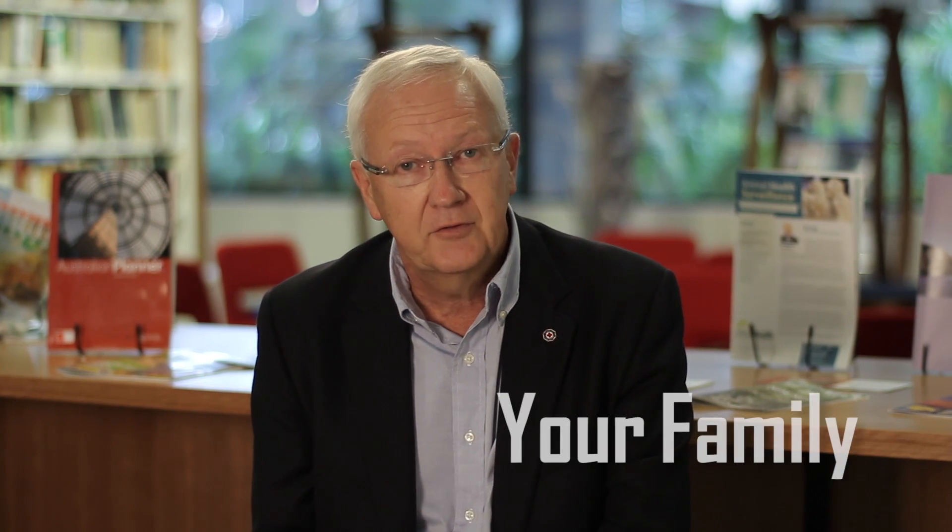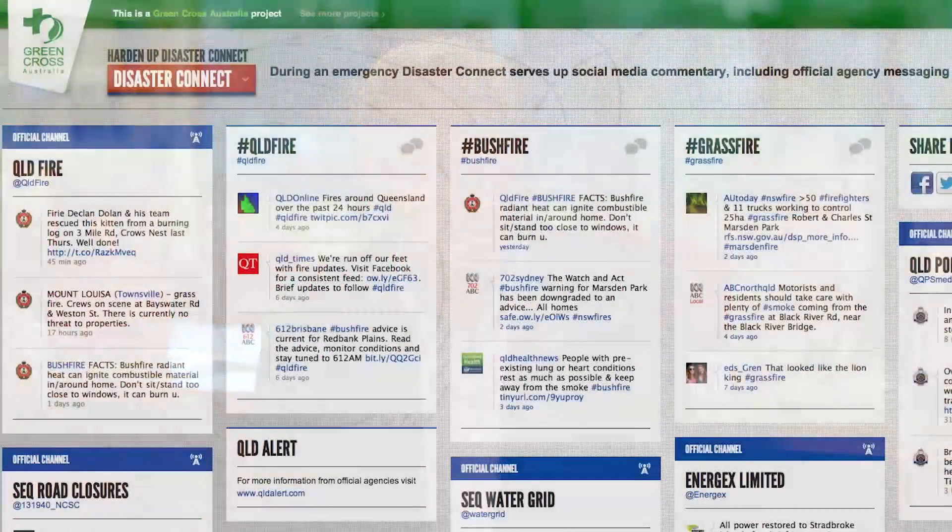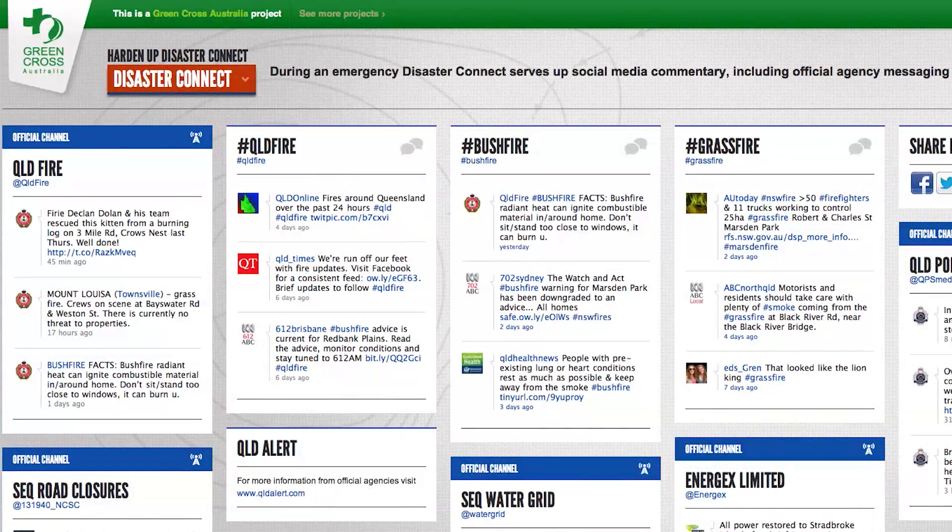The most important thing is to ensure that you're up to date with messaging. That means you need a radio with batteries, and you listen to the emergency stations. During disasters the ABC provides regular reports, but if you haven't got a radio, make sure your mobile phone has an app, or follow Twitter or Facebook. Keep your family informed because the radio station will tell you when to evacuate, where to go and the safest route.